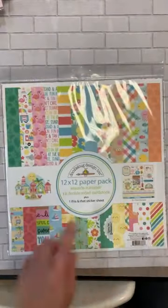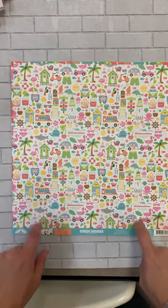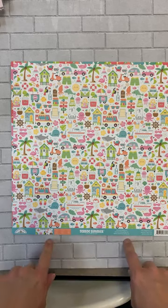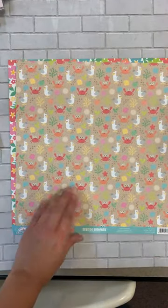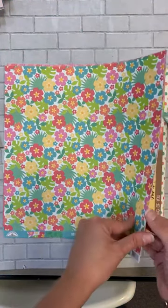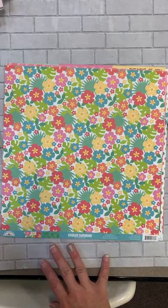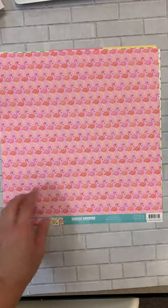Doodlebug Designs is finally here. We got in their Seaside Summer kit — let me go ahead and open this up and show you all the goodies in here. This is the collection kit. We have this in collection kits and also open stock. This may still be listed as new for July since that's what we did the pre-orders for. This one right here is called just regular Seaside Summer, just like the name of the line.